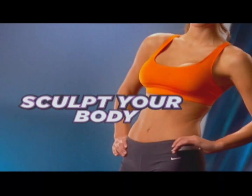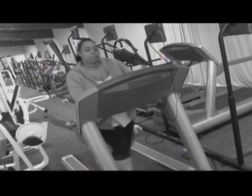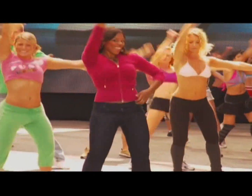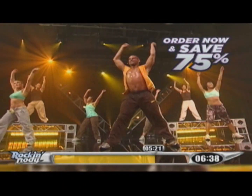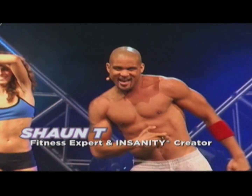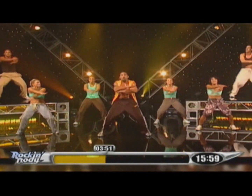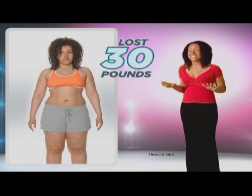If you want to shed the fat and sculpt your body to get that slim, sexy look of your dreams, then you need to stop working out and start rocking out with Rockin' Body — the fun new body makeover system created by fitness expert and Insanity creator Sean T. Rockin' Body combines dance and fitness in a fun new way so you can achieve insane weight loss. I lost 30 pounds dancing.